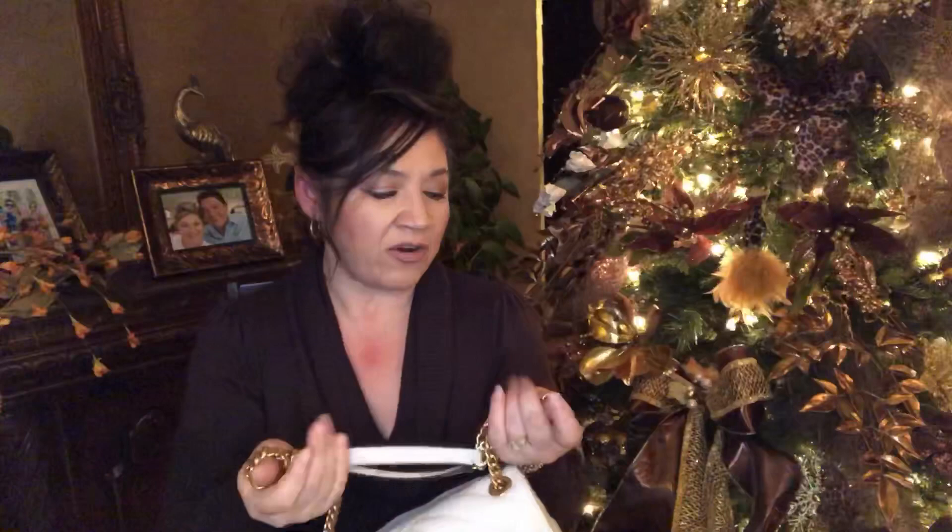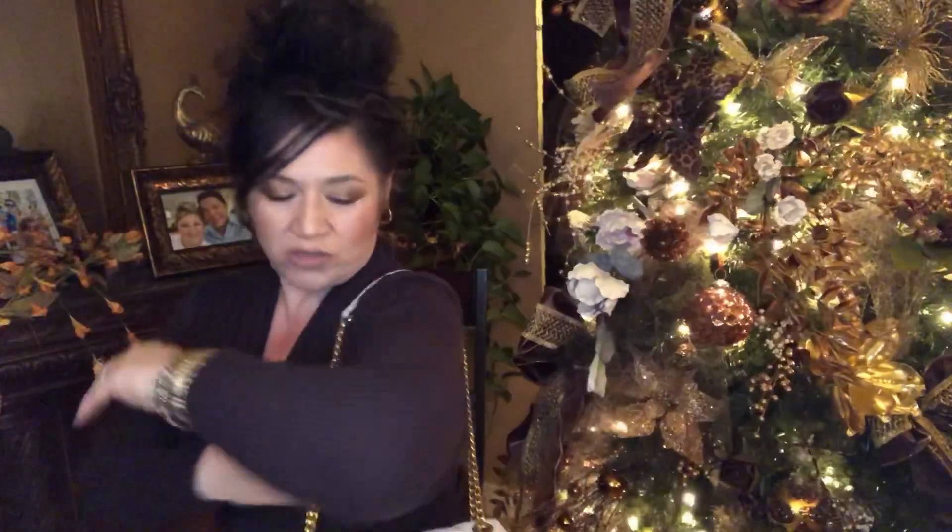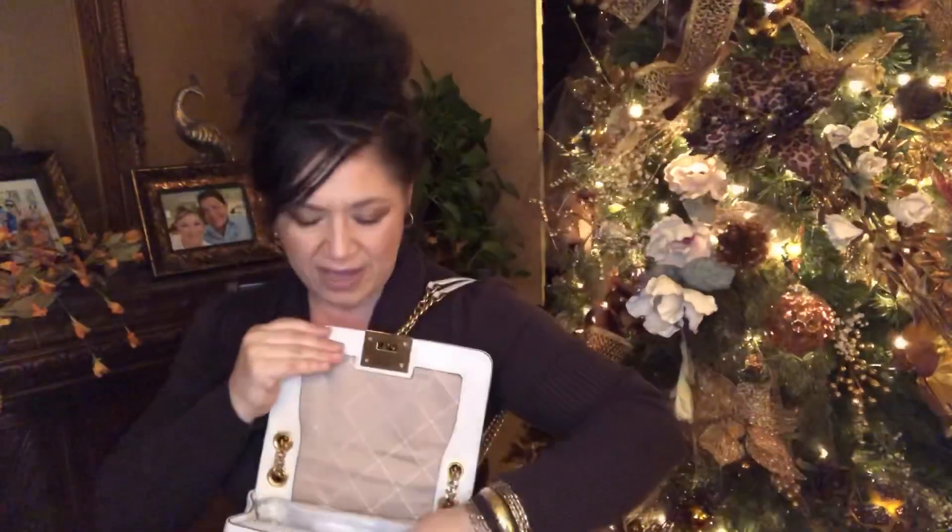It is absolutely gorgeous. Like I said, it's a little bit lighter, so if you like lighter, not-so-heavy hardware, this is great for you. It's got two straps and it's got these leather straps right here for your shoulder so it'll be easier on your shoulder. Isn't she the prettiest, cutest little thing? I love her — when I saw her my eyes went straight to her, and I didn't have a bag in this color.